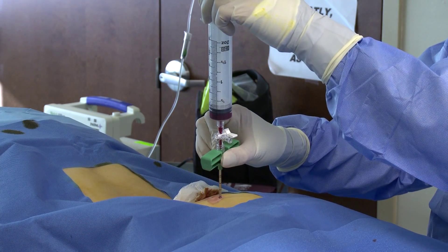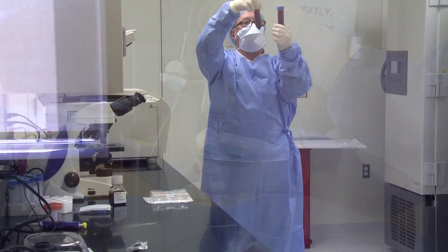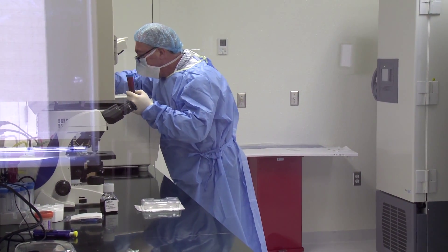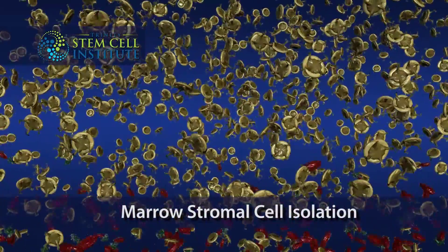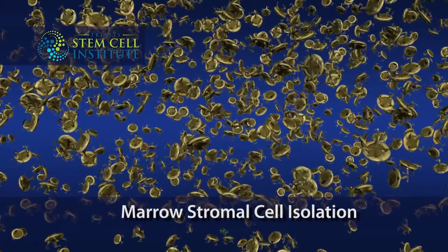Under local anesthesia, we harvest your bone marrow from the back of your hip. The harvested bone marrow aspirate is then taken to our lab, where it is spun down in a centrifuge and we isolate just the marrow stromal cells. The stem cells themselves are isolated from the rest of the red blood cells, the white blood cells, and the serum.